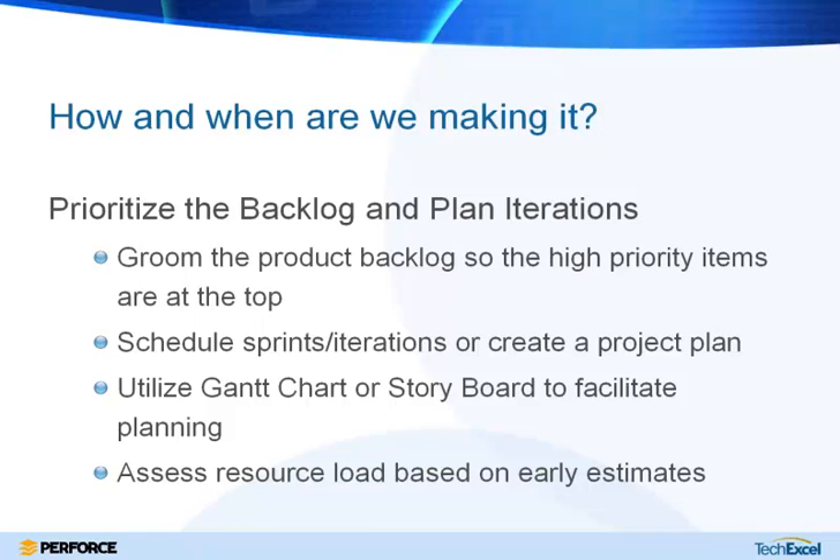You can groom that product backlog so that high-priority items are at the top — maybe because you need to bring something to market quickly or it's for an important customer. Once the backlog is prioritized, you can schedule your sprints and iterations or create a project plan. DevSuite offers Gantt charts and storyboards for planning. When using either, you'll be able to assess resource load and create early estimates so you know how long the whole project is expected to take.